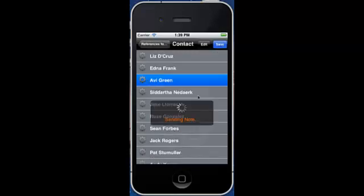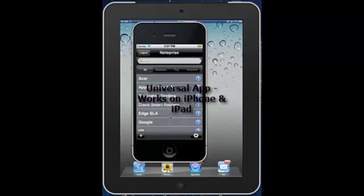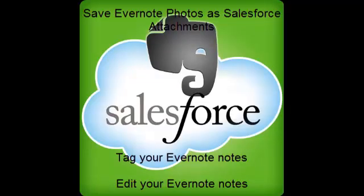NotePrice works both on the iPhone and the iPad, and it will soon be available as a free download from the Apple App Store. The next release of NotePrice, scheduled for July, would have advanced features such as the ability to attach photos from Evernote into Salesforce as attachments, tag your Evernote notes, and even edit your existing notes.